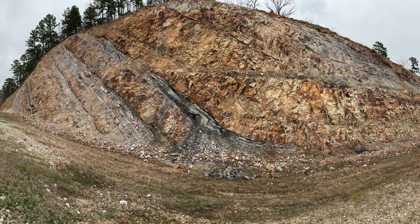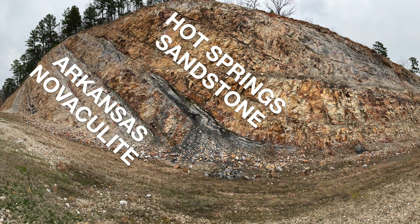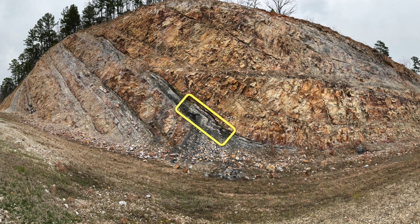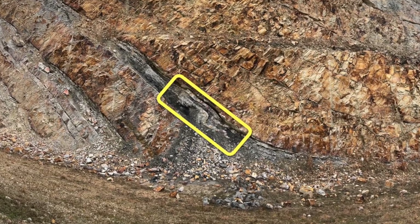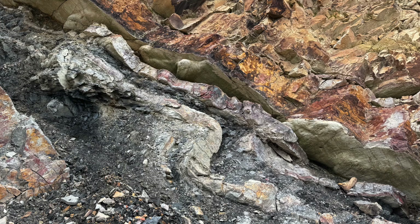Here, an even larger cut exposes the transition between the Devonian-aged Arkansas Novaculite and the overlying Mississippian-aged Hot Springs Sandstone, both of which are tilted to the south as part of a large regional fold. Looking closely, you can see a locally deformed sandstone bed within a narrow shale layer. There was some discussion about whether this fold was tectonic, or whether it developed much earlier when these sediments were still soft.